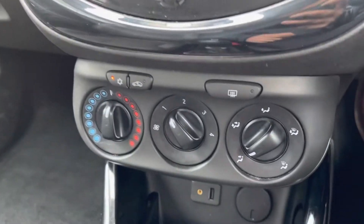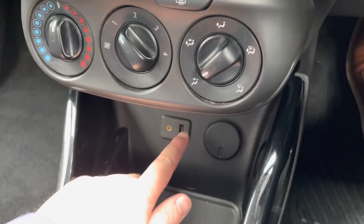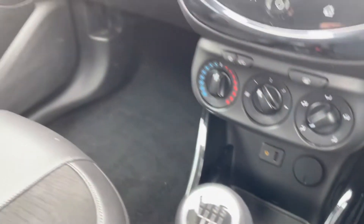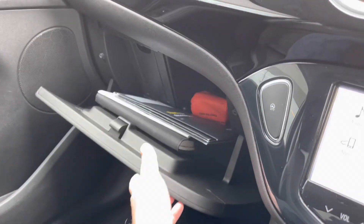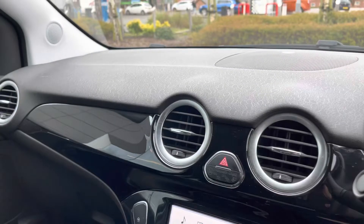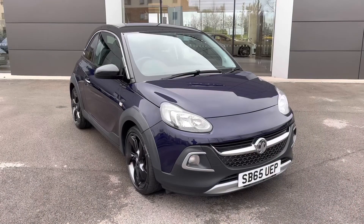Moving down the cabin, an easy-to-use air conditioning system is operated via the rotary dials, as well as USB and auxiliary inputs with a 12-volt socket. A large glove box is also available for all your personal items, and key vehicle upgrades also include a remote central ultrasonic alarm system, as well as Intellilink connectivity.